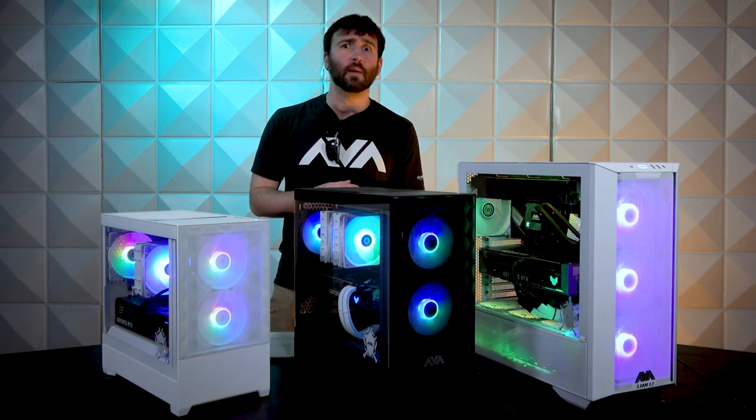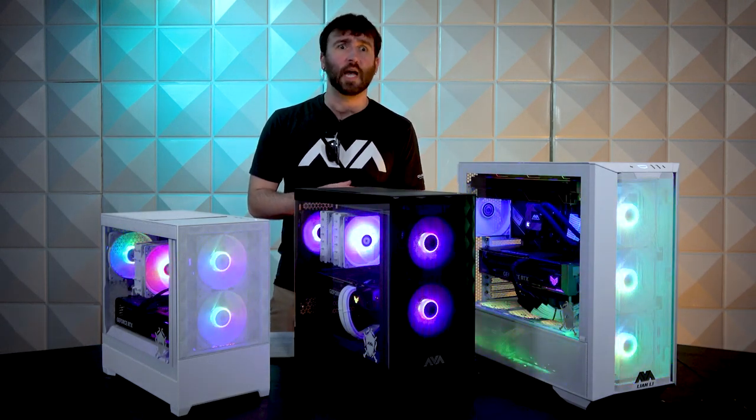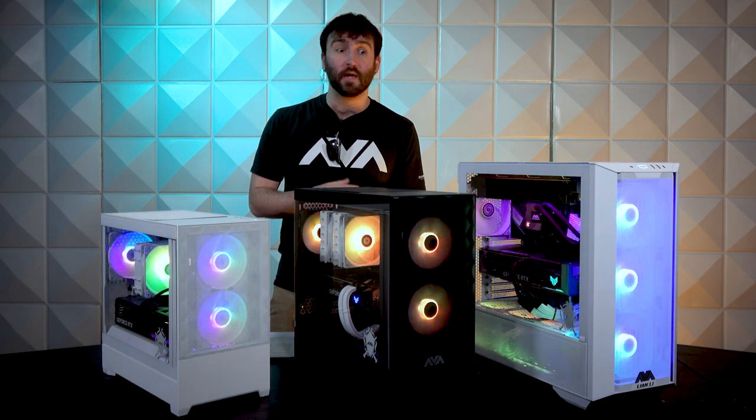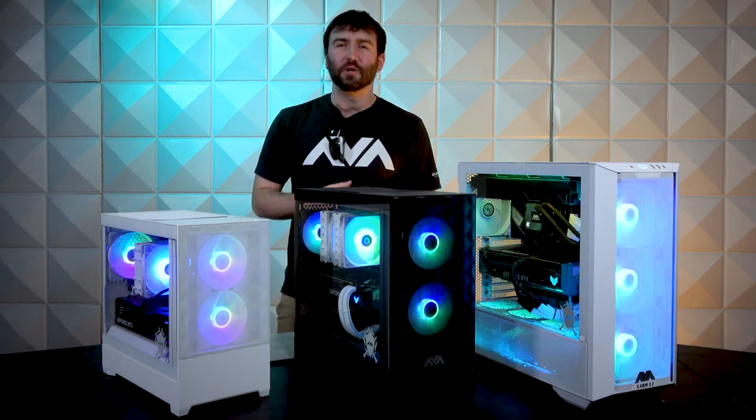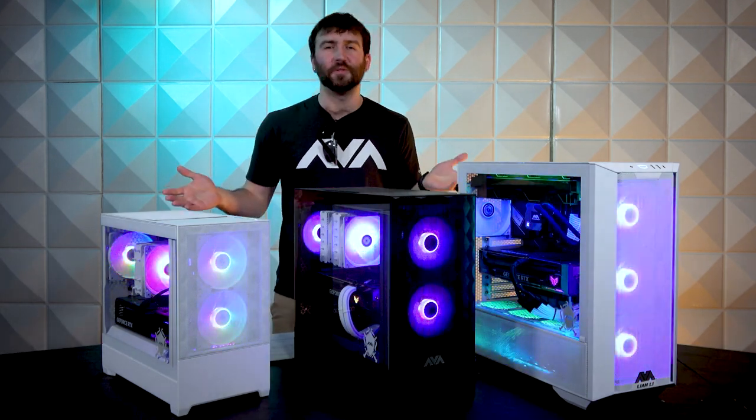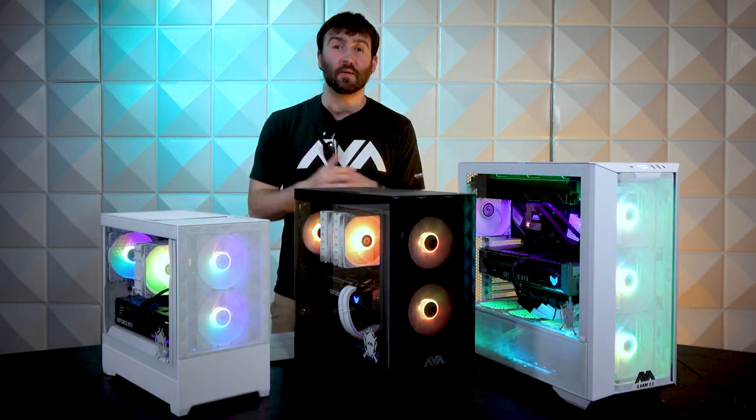By the way, does anybody ever think about the fact that there was once a time when men fought with swords? Now they just fight with other people online using their gaming PCs. So without further ado, let me introduce you to our line of medieval gaming PCs.